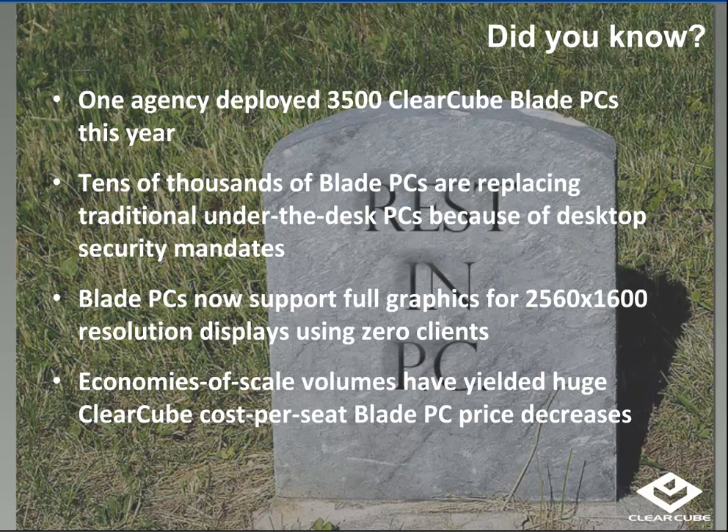Let's define what a Blade PC is. There are two main components. You've got a rack-bound computer, which consists of CPU, memory, drive, network connections, graphics, and the PC over IP adapter — that's located in the data center. Then you have a zero client at the desktop that has no OS, no memory, and no storage. This has great impact in the security profile.